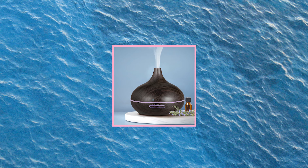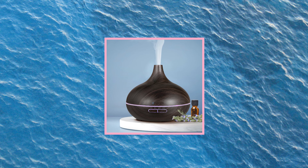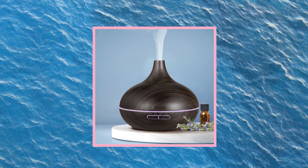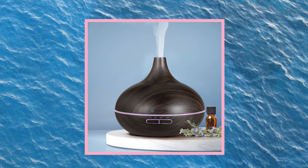Another must-have item is an aroma diffuser! It's not just a nice decorative element for your home, but also a good way to relax, get into a deep meditative state of mind, leave all your worries behind, and have a really good sleep! This thing is cheap but it works, I'm telling you!